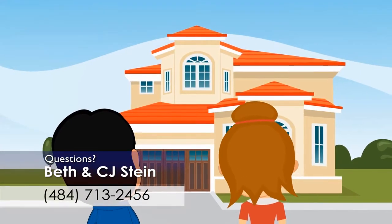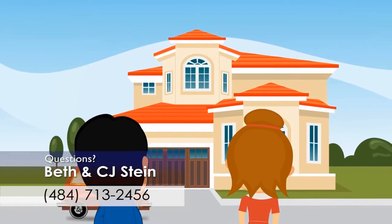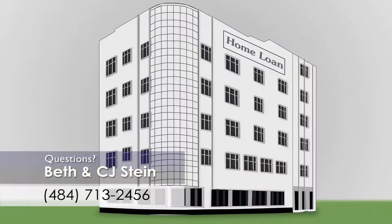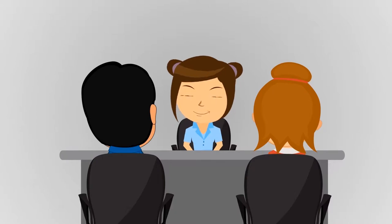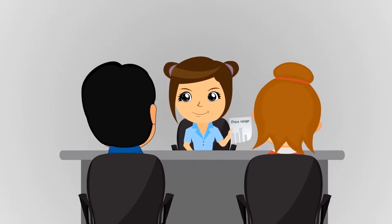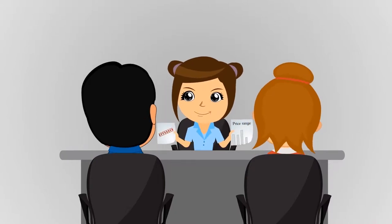So Bob and Betty set out to find the home of their dreams. But first, the buyers took a trip to their local mortgage broker to find out how much home they could buy. Their lender gave them a price range and a letter of pre-approval.